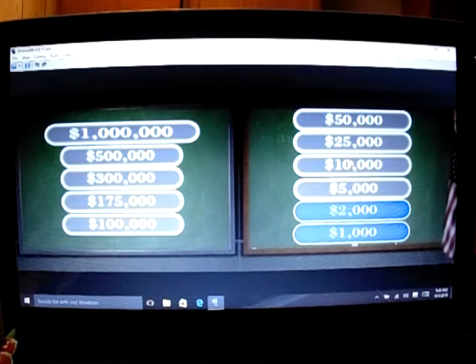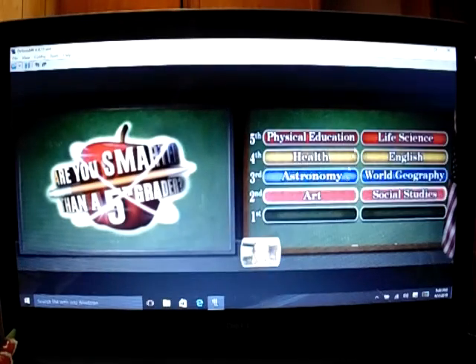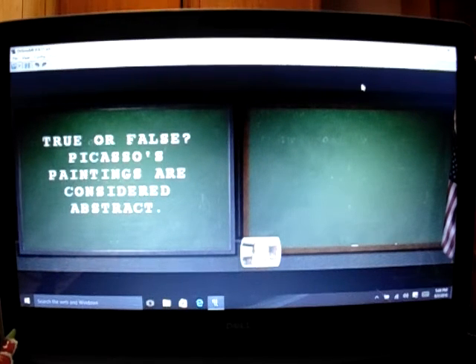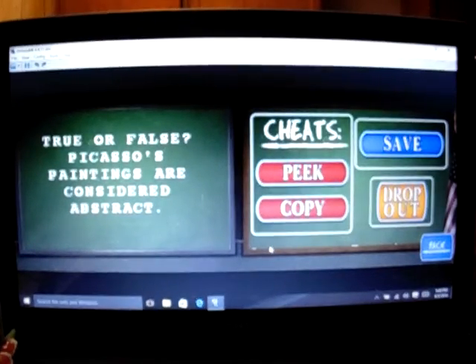I gotta pick new classmates. They can only help me two questions at a time, so I'm gonna pick Amanda. Let's go second grade. True or false — you still have all your cheats left.